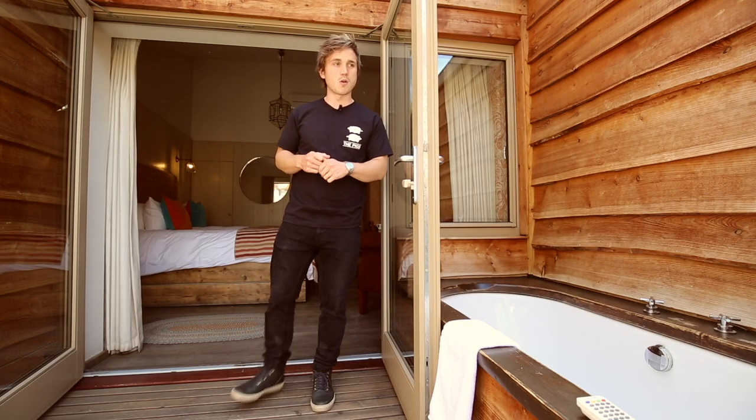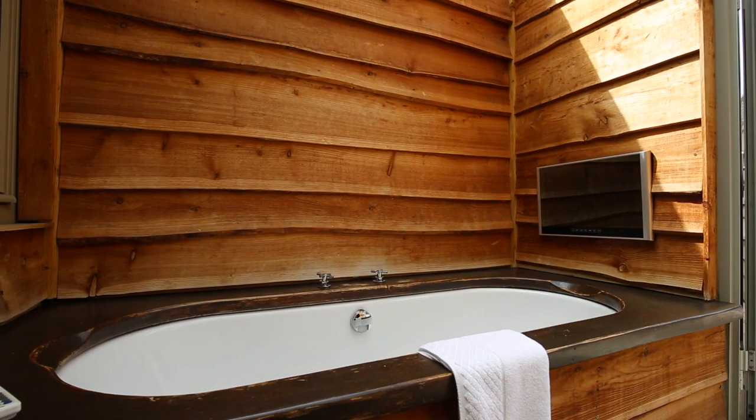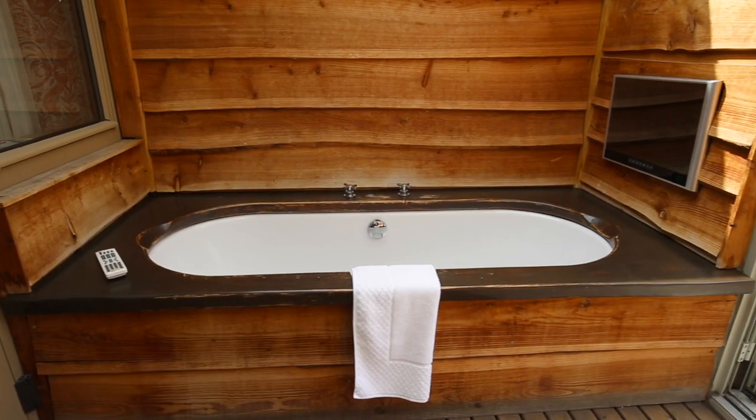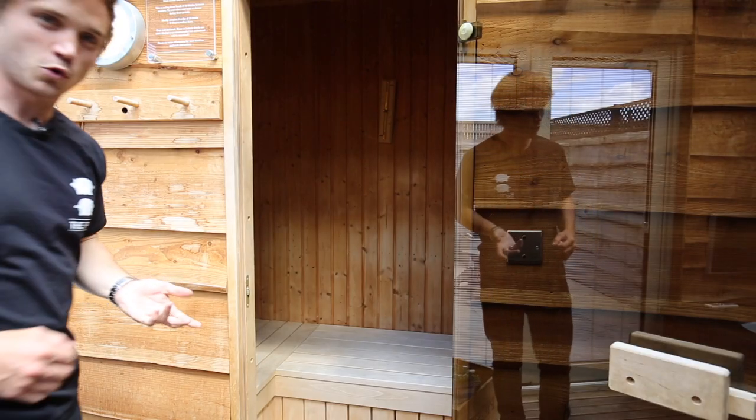Now let's take a closer look at the spa area. Over the bath you'll find another TV, and that works much the same as the one in the main room. There's a separate white remote, and the power is top left again. Or if you're in the bath and you find the remote is out of reach, don't worry — you can stay in the bath, because there is a panel of buttons just under the screen.